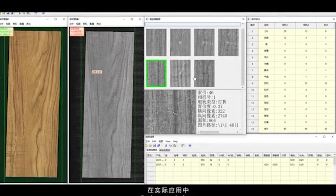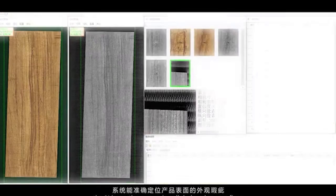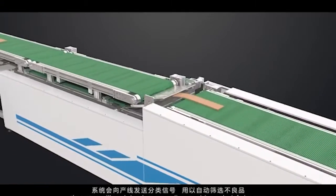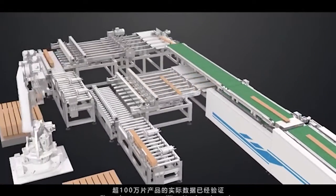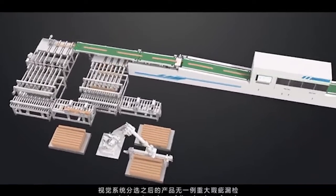During practical use, the AI inspection system is well designed to spot flaws and show those information on the screen. At the same time, the system will send signals to streamlines to pick out the inferior ones and pile up the non-defective ones. Through a test over a million AI-selected samples, not a single serious defect failure has been found.